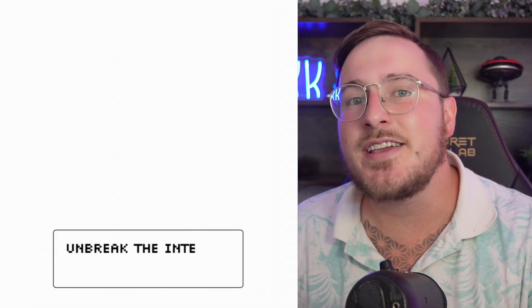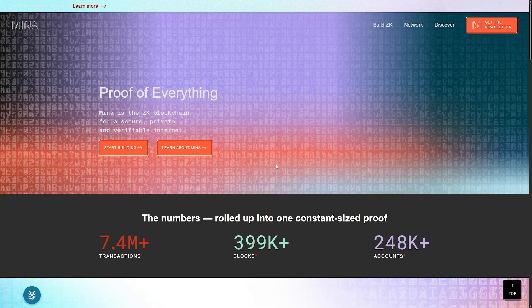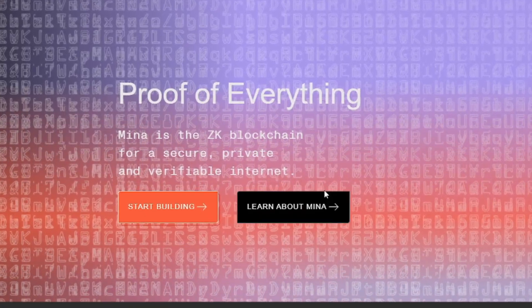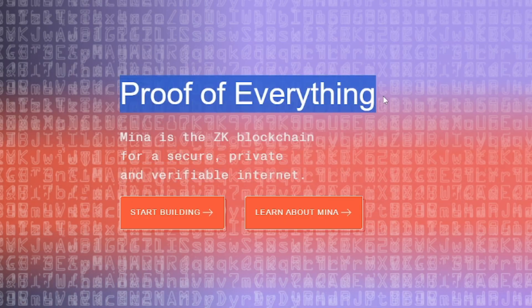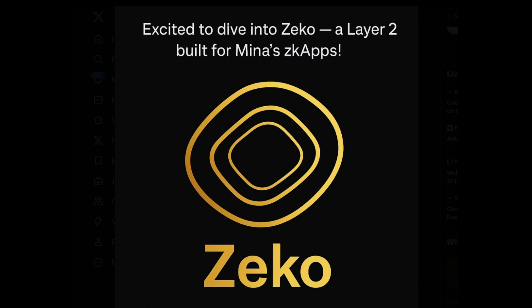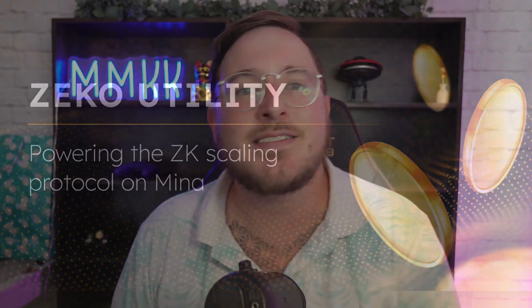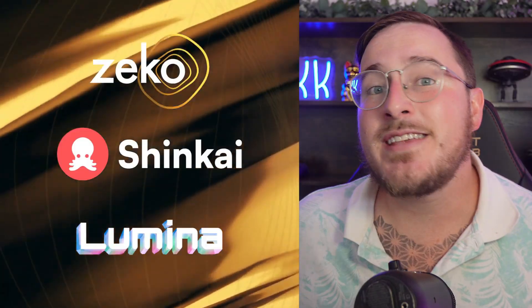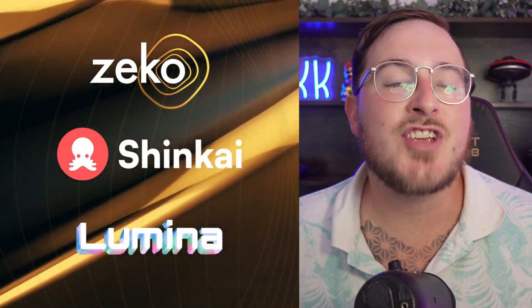In today's video, we are talking about Zeko Labs. Zeko Labs is building Zeko, which is a decentralized zero-knowledge scaling protocol that is powering the future of the internet, AI, gaming, and finance. Mina Protocol is a ZK layer one blockchain for a secure, private, and verifiable internet — their slogan is 'proof of everything.' Zeko, on the other hand, is a layer two built on top of Mina. In the near future, they will be launching their very own token, the Zeko token, and they are in partnership with both Shinkai and Lumina.